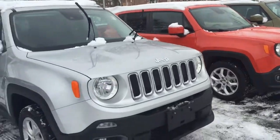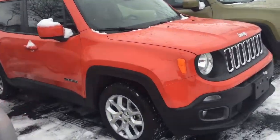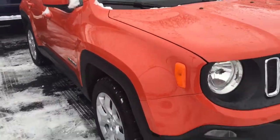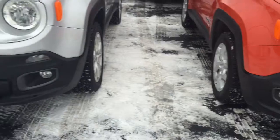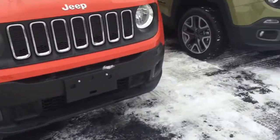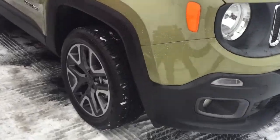Hi Jan. These are the Renegades that we have, and I know that you don't want this orange one. It looks really nice, but that is the nicest equipped one that we have. You can see the difference — see the fog lights, trim, black top package there.